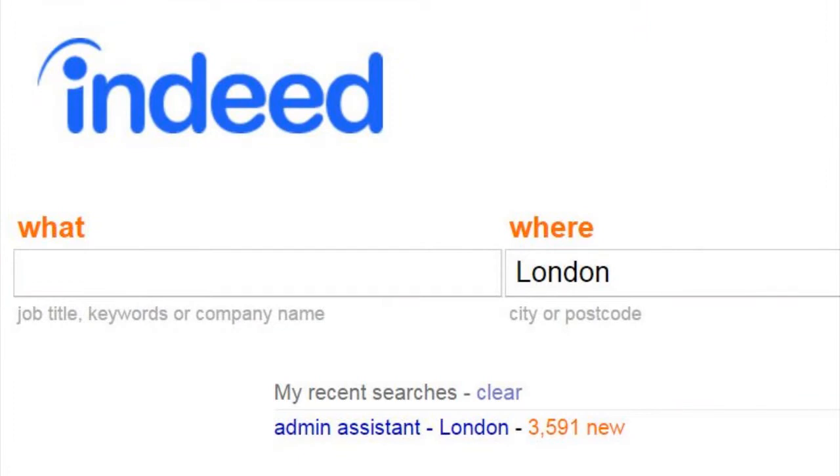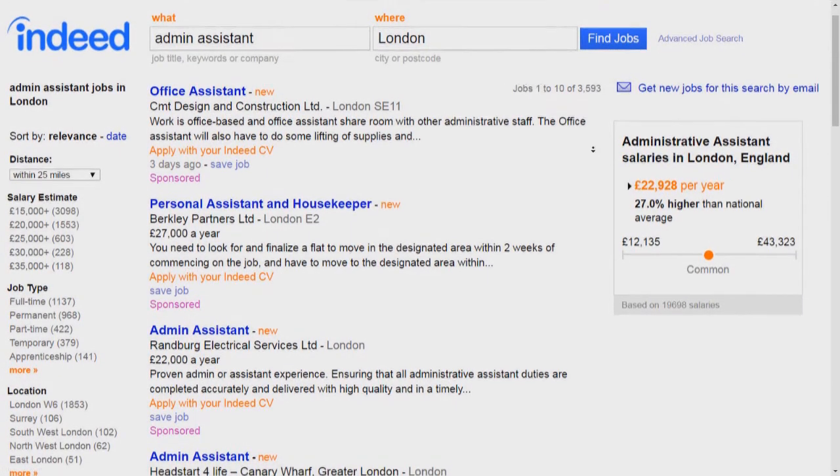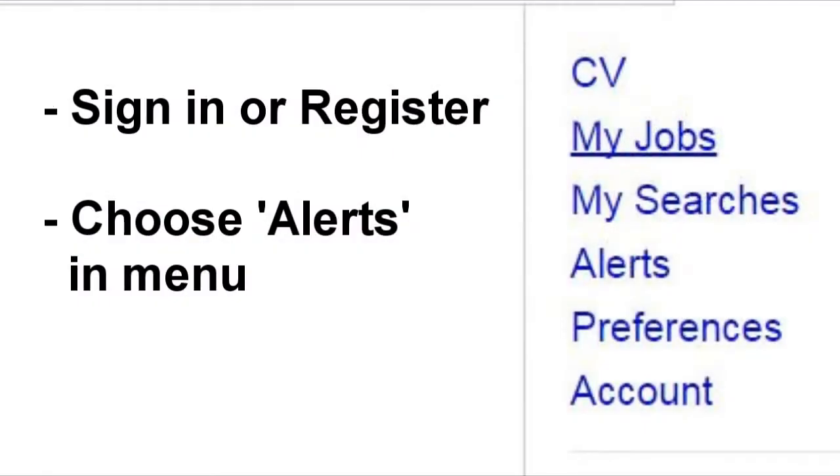To try this tip, you'll need to have an account with indeed.co.uk. It's simple to do and you'll only need an email address to register with them. Once registered, click on your email address on the top right of the screen and choose Alerts from the menu to see the email job alerts page.